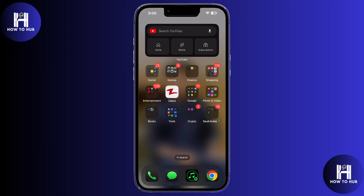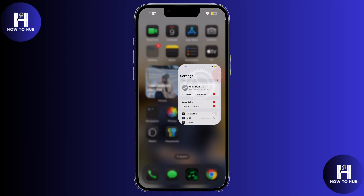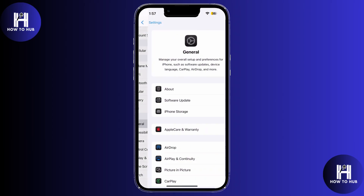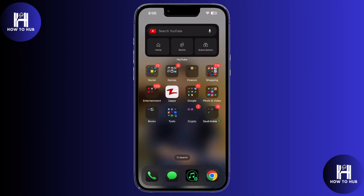First up, I gave the phone a fresh restart — sometimes that's all it takes. I opened Settings, scrolled to General, then tapped Shut Down at the bottom. I slid the power off, waited a couple minutes, then plugged the charger back in. And surprisingly, that worked for some people.